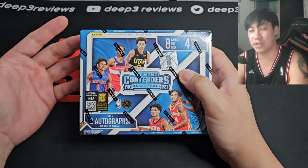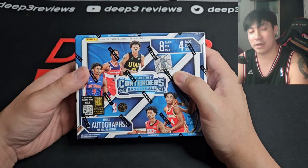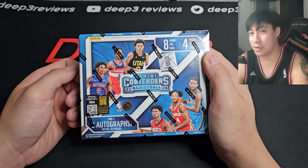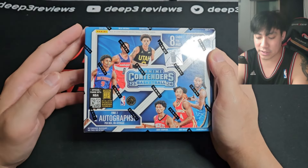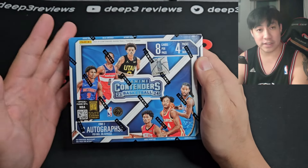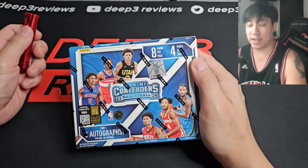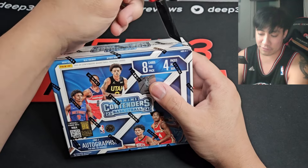There's a lot of exciting things going on with this Contenders product. Wembanyama did not sign for Panini this year for autographs, so they added additional numbered cards to the product to make it better, as well as a couple of new inserts. Really excited to open this product. The checklist will be in the description below. My favorite inserts of this set are usually the lottery picks.